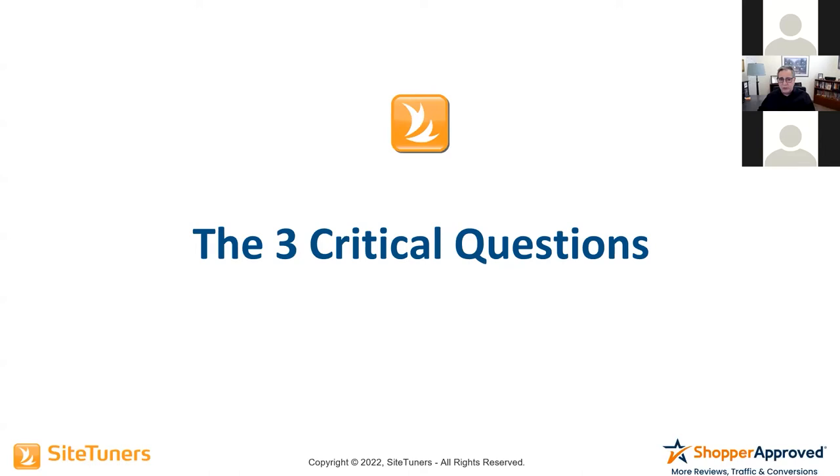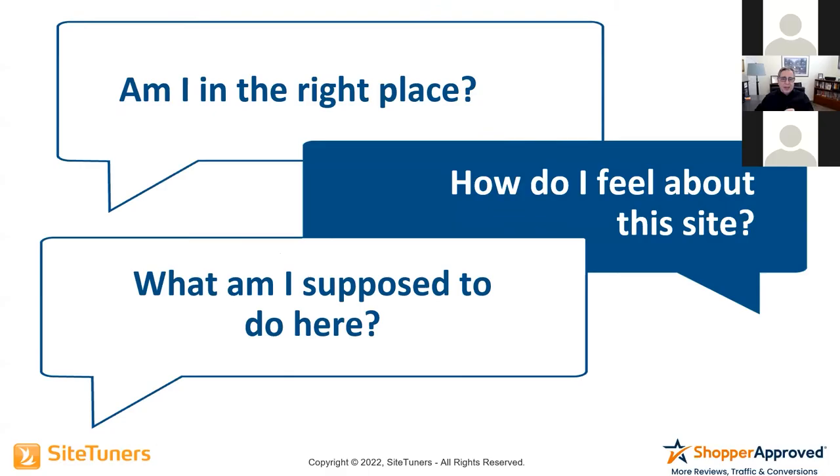There are three critical questions that every website visitor asks when they land on a website — whether they land on a landing page, a product page, or a homepage. Those three questions are: Am I in the right place? How do I feel about this site? And what am I supposed to do here? What's interesting is that as visitors navigate from page to page, they're still asking those three questions every time they hit a new page.